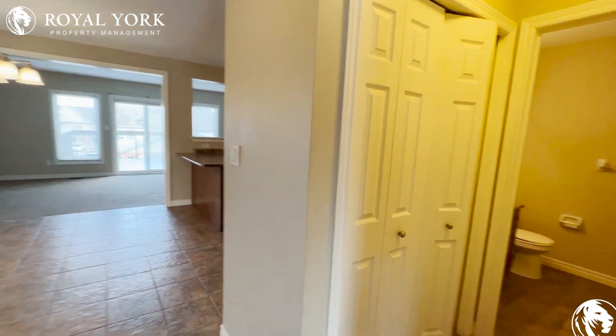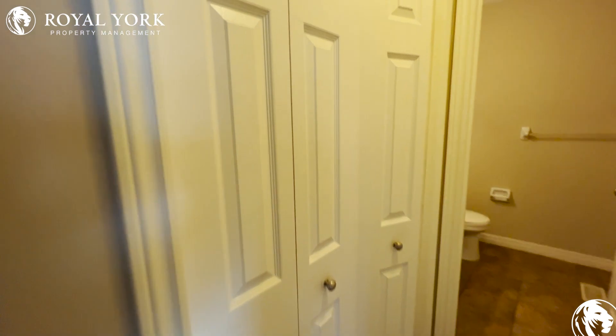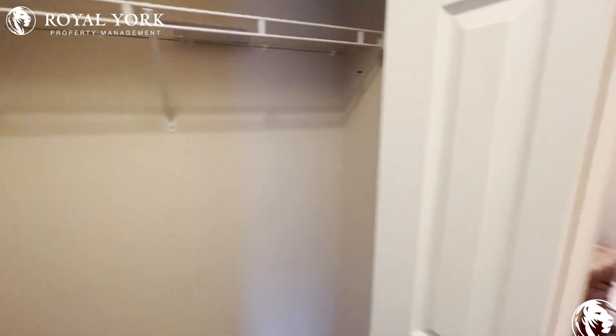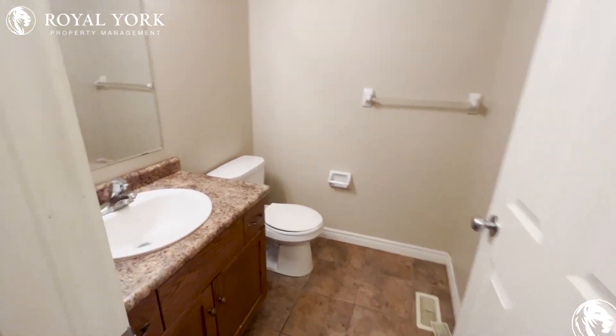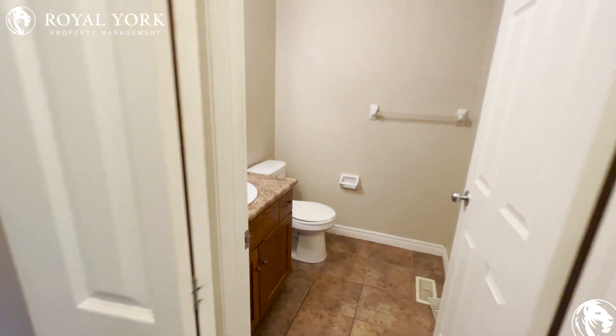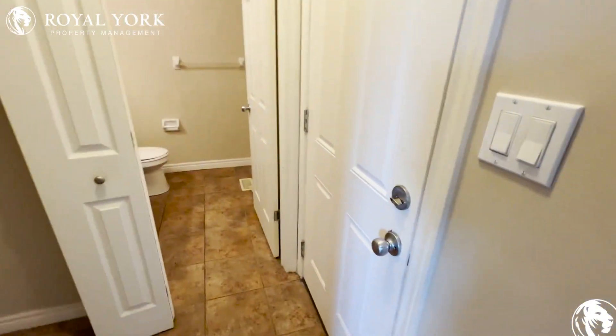As we enter, we have our closet right here to our right — lots of storage space here. Our powder room has tons of cabinet space, and we have access to our garage.